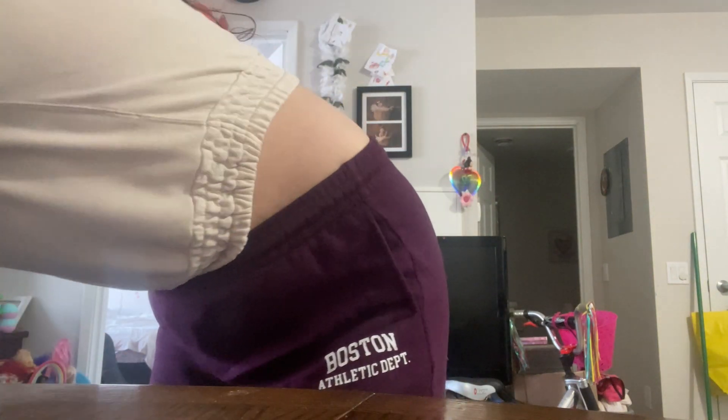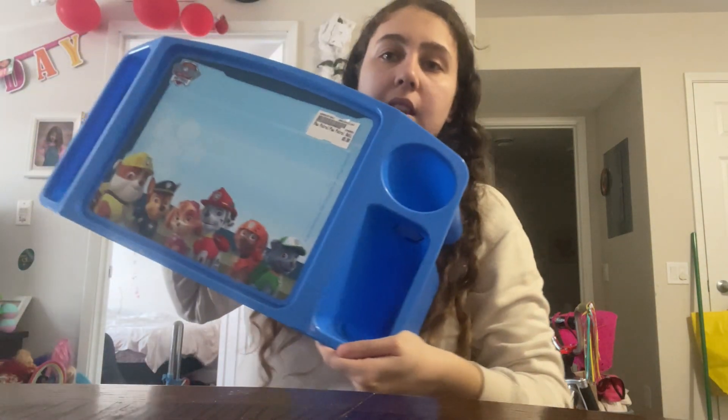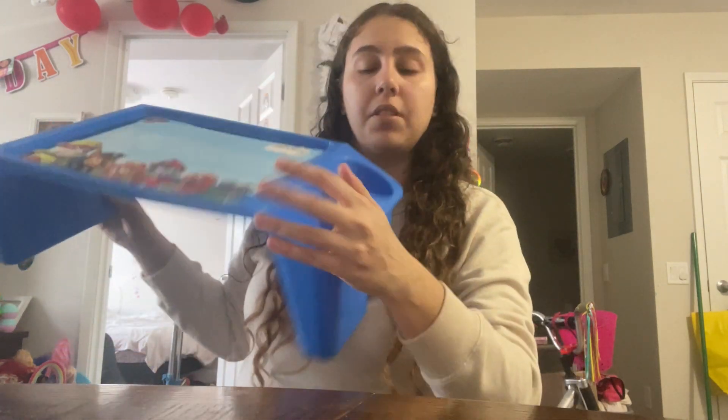And then for the board game, I got her a Hatchimals one, just looks like this. And then I got her this thing that she can put her snacks on or can color and paint with — it's just a little tray. So that's everything I got. I hope you guys enjoyed. Sorry, it's a bit rushed. So you guys have a good day. Bye guys.